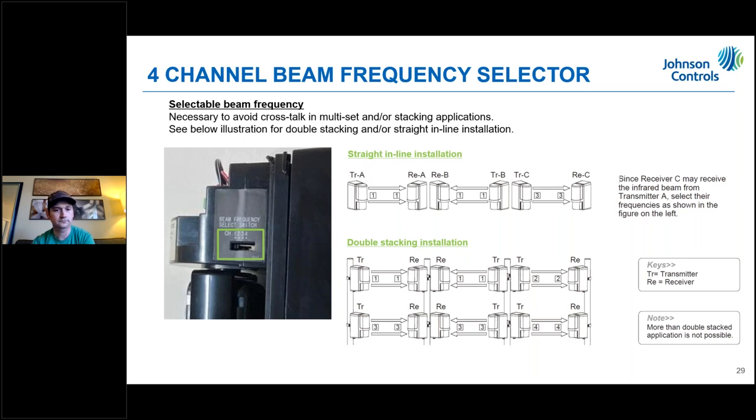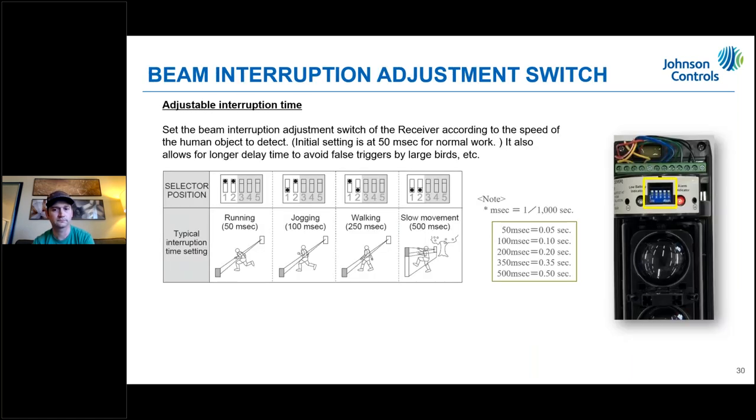If it's a standalone application with just one beam set, channel matching matters less, but you still want to make sure your transmitter and receiver match up. The beam interruption adjustment switch on the 200 is located on the front of the receiver and can be adjusted there as well.